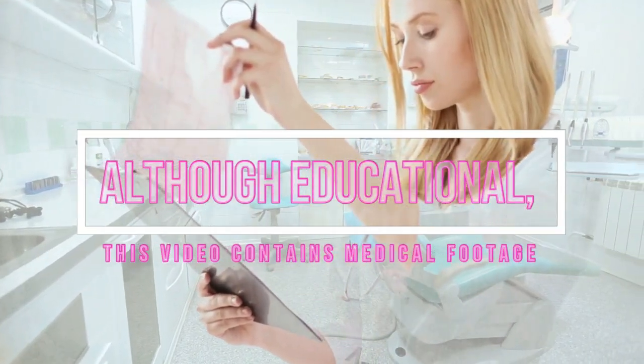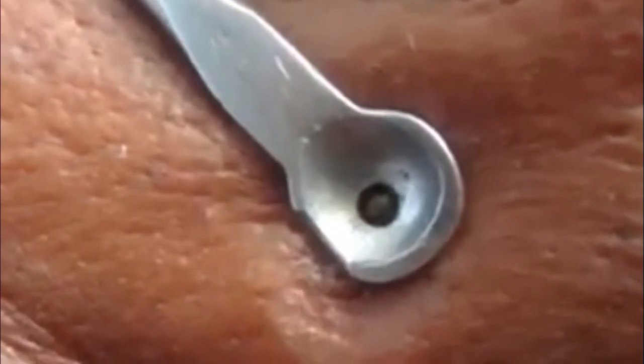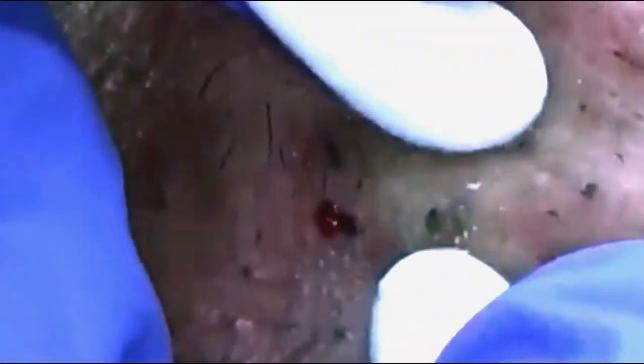Hey folks, today we're going to talk about senile and solar comedones. They are black and whiteheads that affect the elderly. They're caused by sun exposure, and they seem to be complicated by years of smoking.